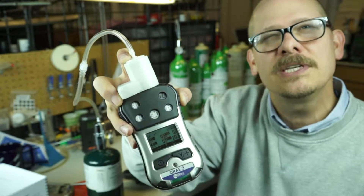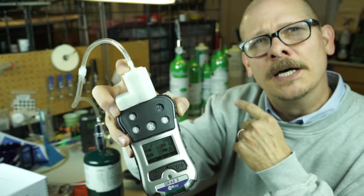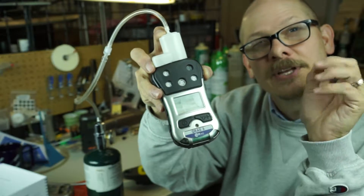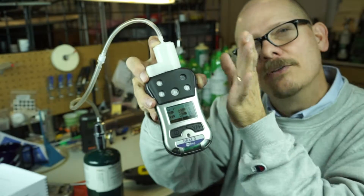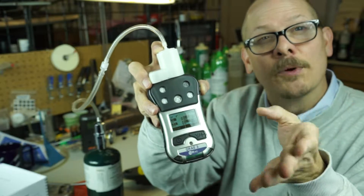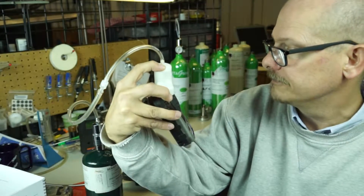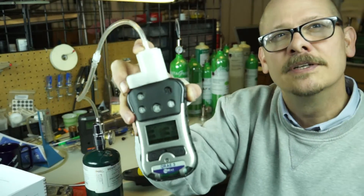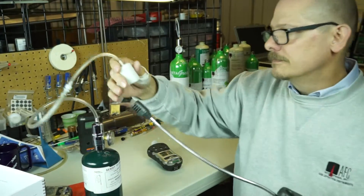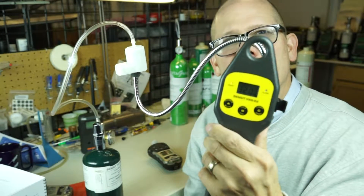Most gas detectors really don't reliably see 1% LEL — remember I mentioned plus or minus 50%? This is what I'm talking about. At the extreme low ends, combustible gas detectors aren't really calibrated to that. As we get further into the LEL scale they become more accurate, especially around 10–50% where we calibrate them. At the extreme low ends, even though we should be picking it up, we're a little off. And that little difference can mean reading zero versus getting some indication on the Sensit HXG-2D.